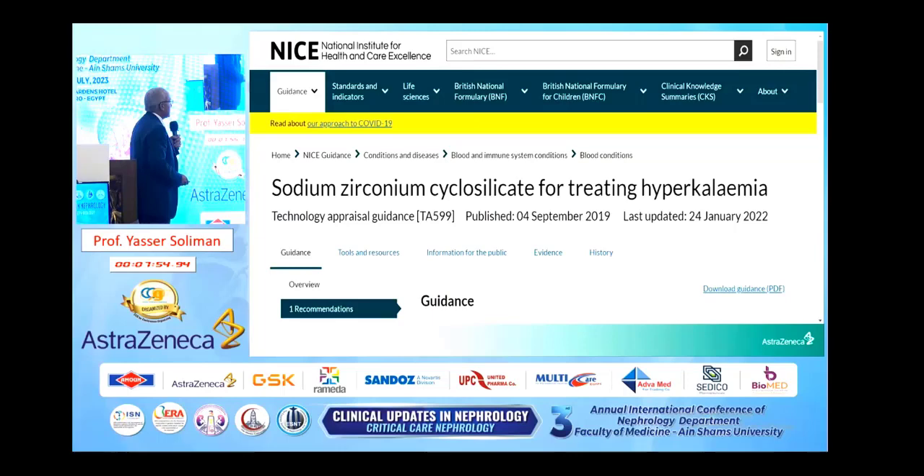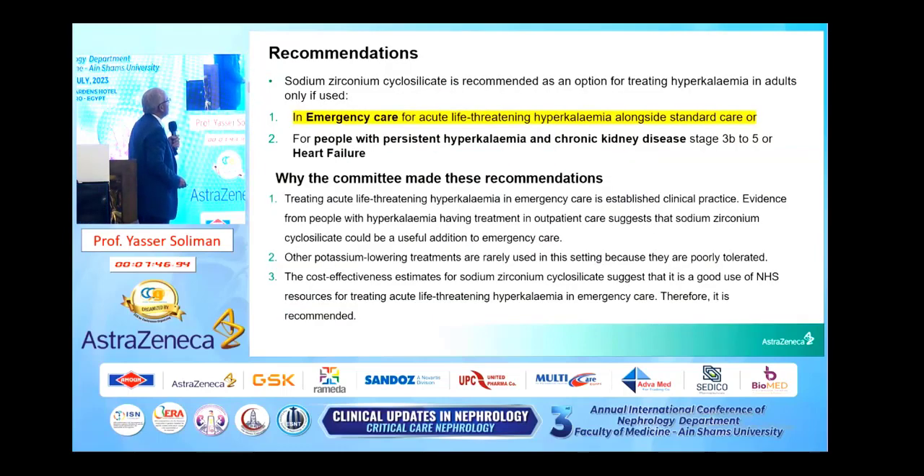Now this sodium zirconium cyclosilicate for treating hyperkalemia, published in 2019, recommended it as an option for treating hyperkalemia in adults only if used in emergency treatment and for people with persistent hyperkalemia and chronic kidney disease stage 3 to 5, heart failure, or both. It explains why Lokelma is used in the management of emergency hyperkalemia.